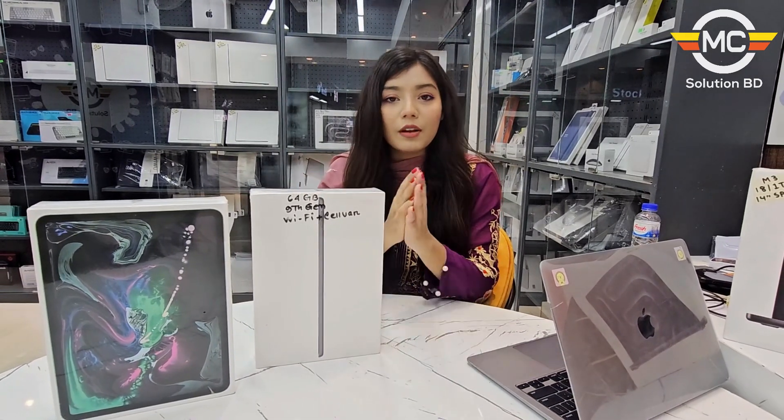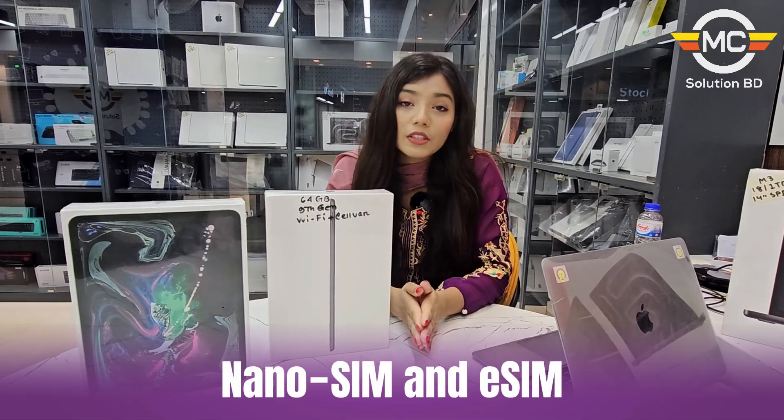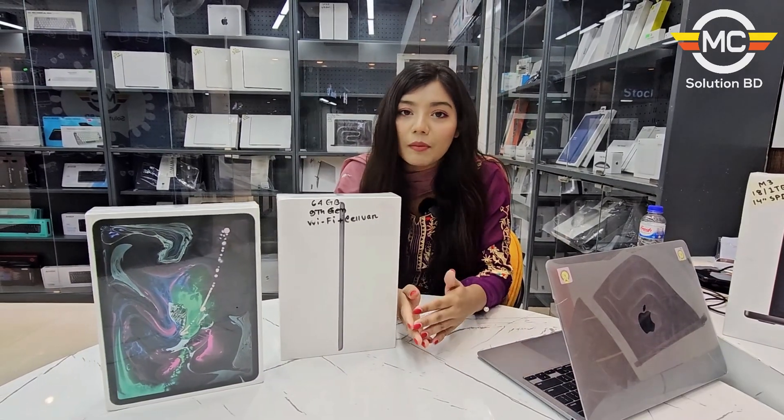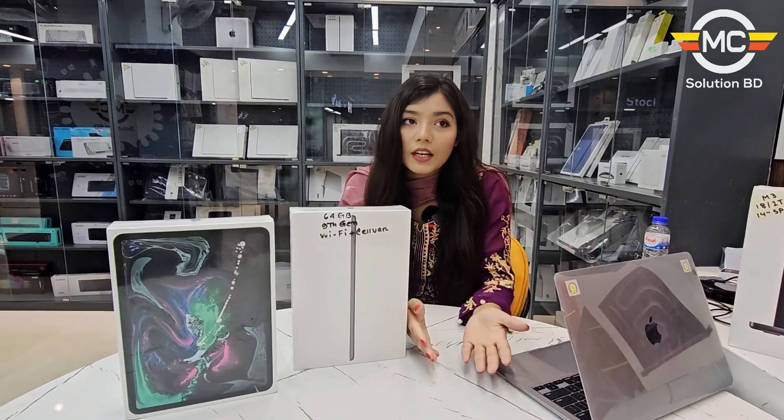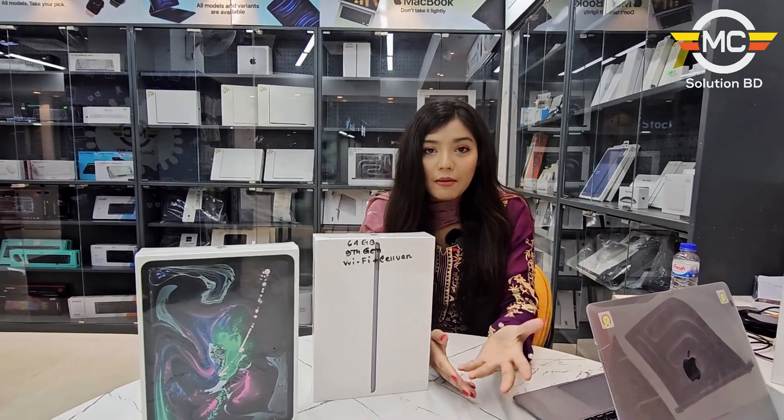What is Wi-Fi plus cellular? We can use a SIM card to use mobile data. If we have Wi-Fi outside, we can use the SIM to use mobile data.